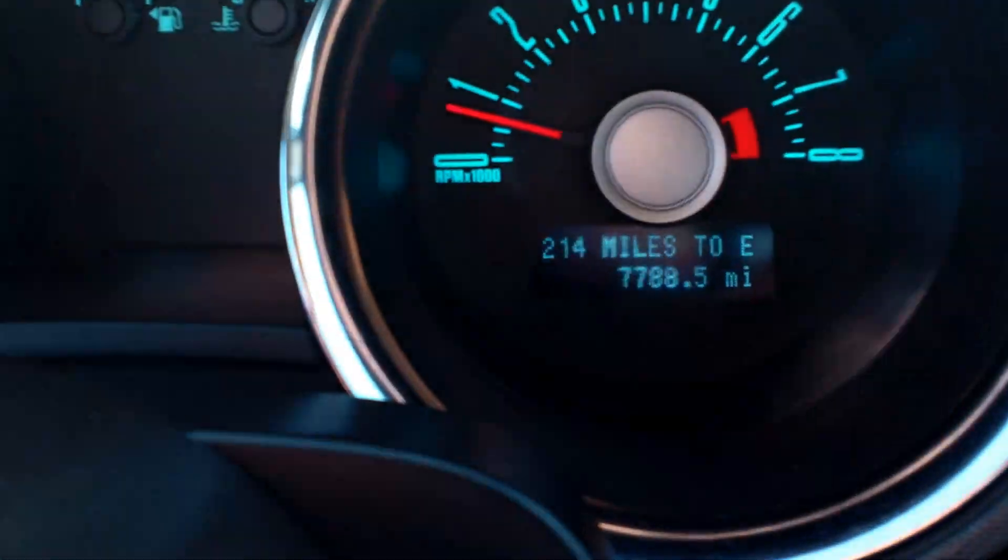I'll shut the door here and show you — it's got 7,788 miles on it. I mean, it's literally like a new car.